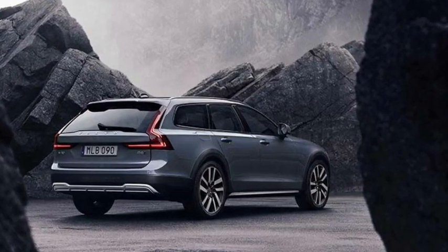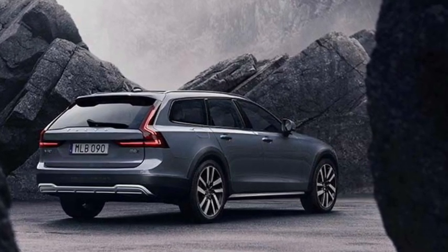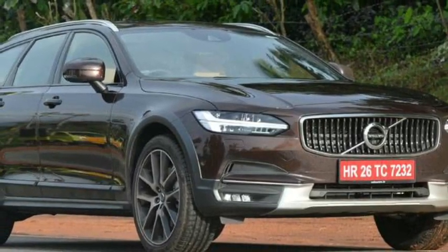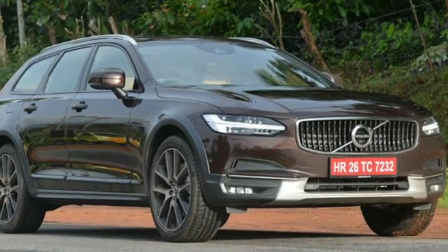The V60 Cross Country is an SUV-style model with higher ground clearance, while the V60 Polestar Engineered is a performance-oriented plug-in hybrid. The Cross Country and Polestar Hybrid both impress with their powertrain and handling.